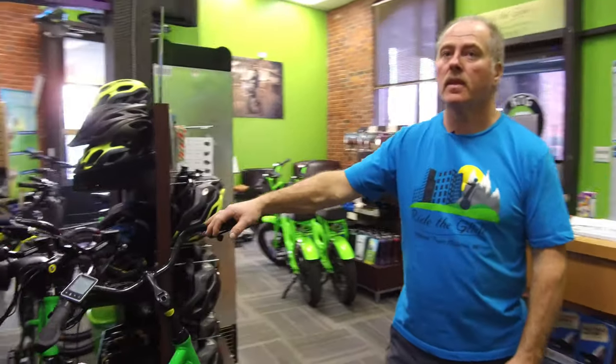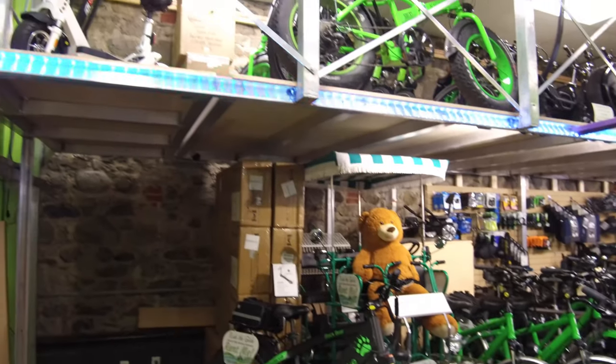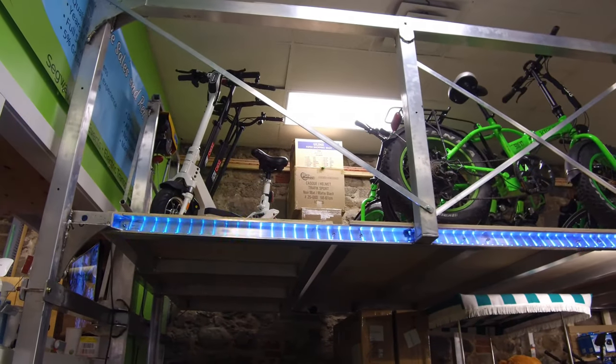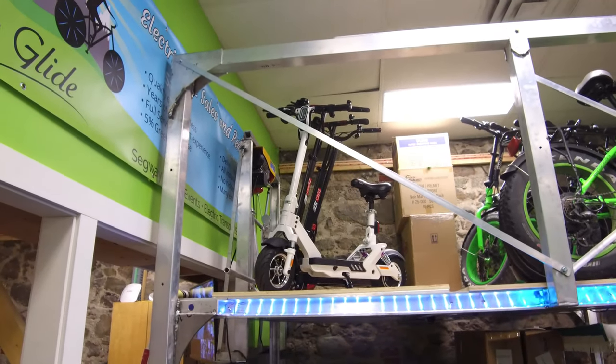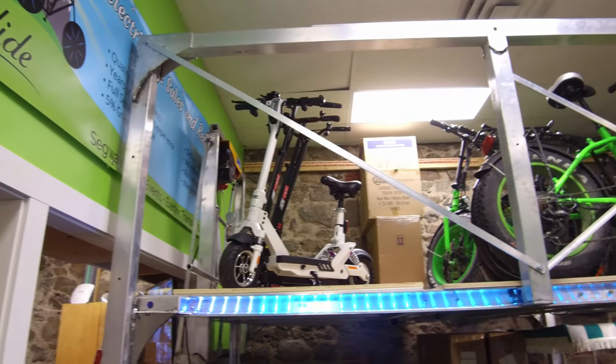We'll take a quick look up top on our mezzanine. This is Heritage Minister Pablo Rodriguez. Up on the mezzanine, we've got a few more of our scooters — the Zero lineup: the Zero 9, the 10, and the 10X. There's another video out there where we cover the 9, the 10, and the 10X.